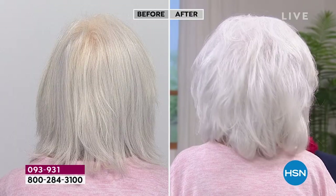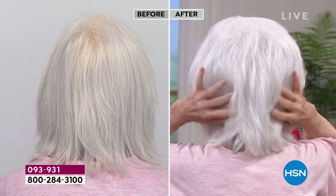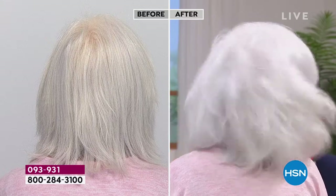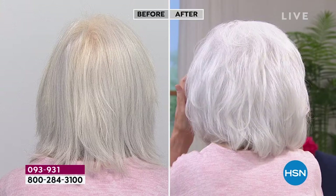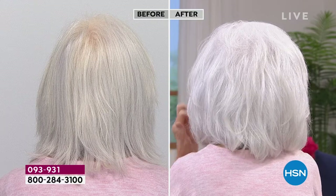Whether you have thin hair, curly hair, fine limp hair, damaged or severely damaged hair — you want it to look like this. The scrub is really the star here because it exfoliates the scalp. You have to have a healthy scalp. It lifts from the roots for the appearance of nine times the volume, and this is based on a clinical study.